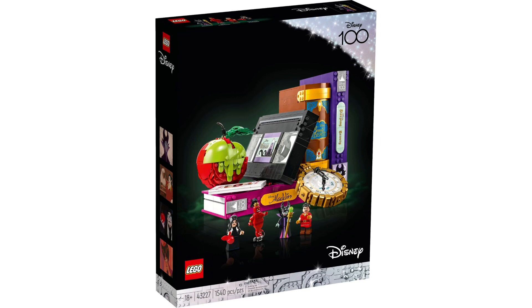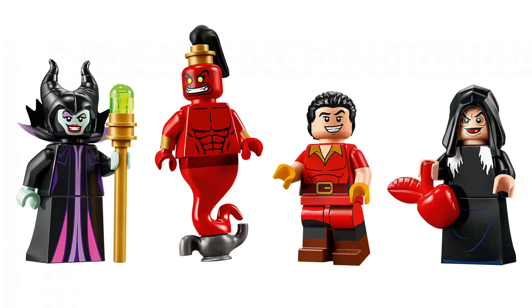This is an 18-plus set, which I believe is our first for Disney 100. It'll have 1,540 pieces and is priced at $129.99, also releasing on June 1st. This set includes 4 minifigures: the Witch, who I'm excited for; Genie Jafar; a newly upgraded Maleficent, which I believe will be the same minifigure in the planned Maleficent Dragon set; and completely new character Gaston.